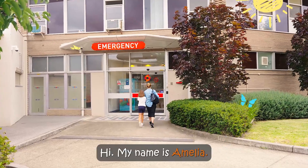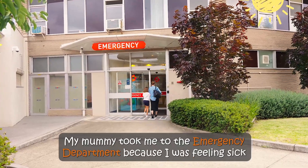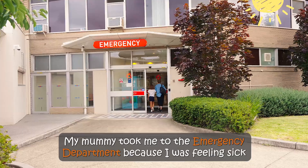Hi, my name is Amelia. My mummy took me to the emergency department because I was feeling sick.